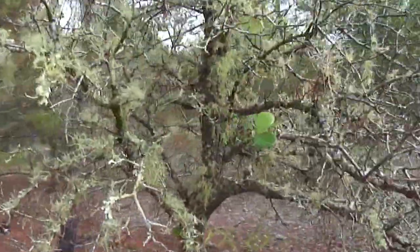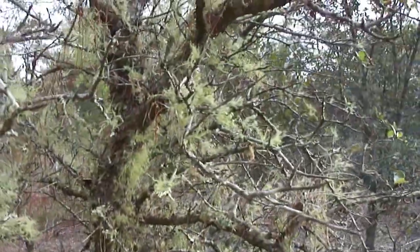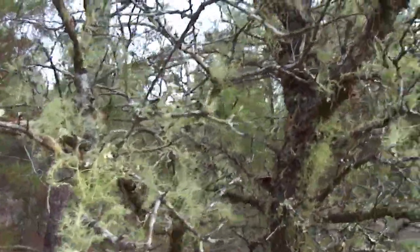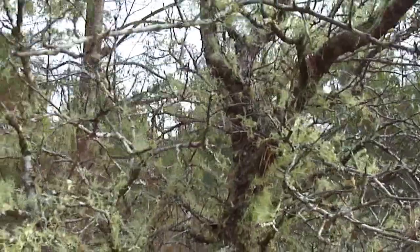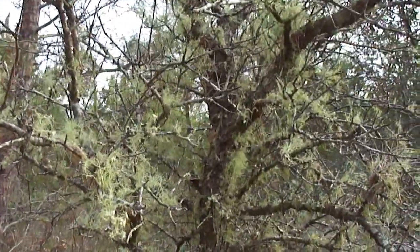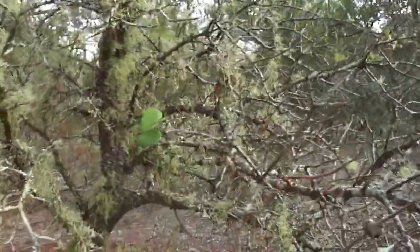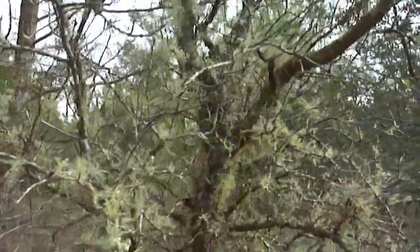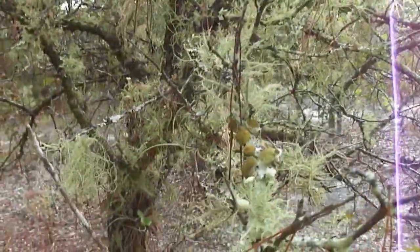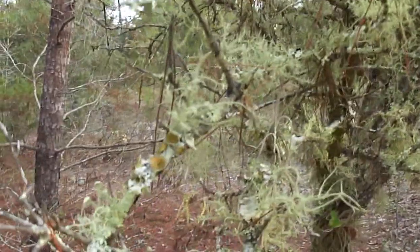One thing for sure, if you stand around long enough in Florida, things start to grow on you. You can see this tree is just covered in some sort of moss. I think it's called Old Man's Beard Moss or something like that. You've got all kinds of moss and lichens growing on this tree. So you've got to keep moving — that's what happens when you stay still too long.